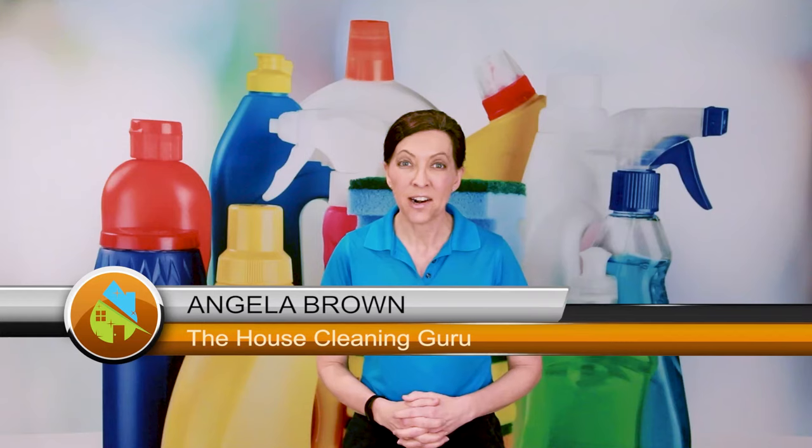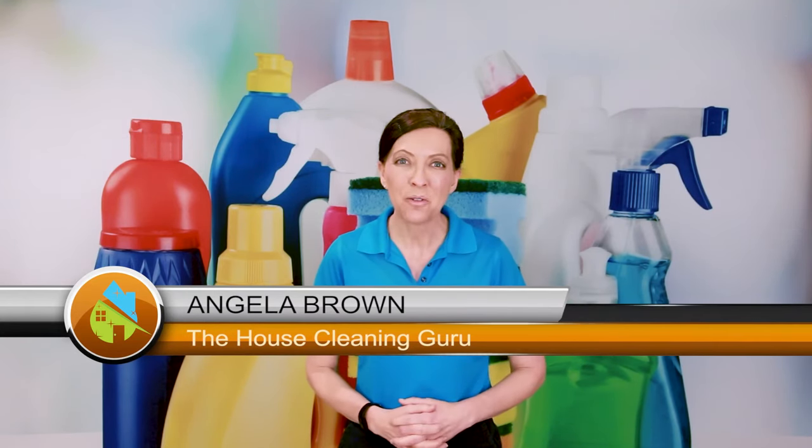What kind of vacuums should we use as professional house cleaners? This is a great question, and we're going to talk about it today. Hi there, I'm Angela Brown, and this is Ask a House Cleaner. This is a show where you get to ask a house cleaning question, and I get to help you find an answer.